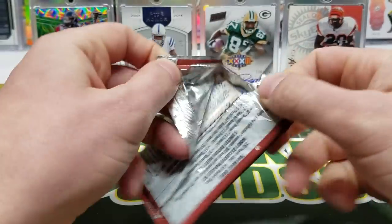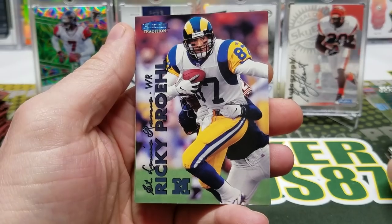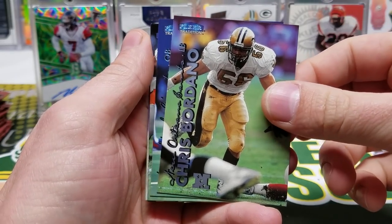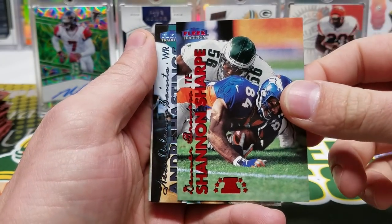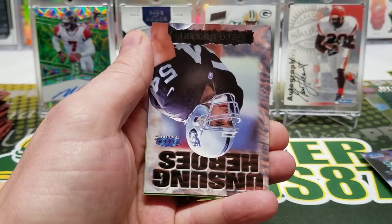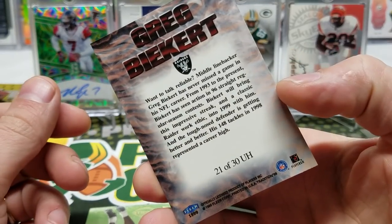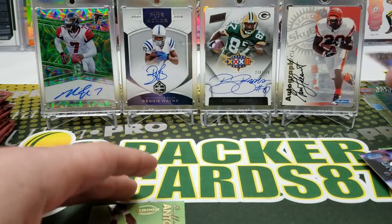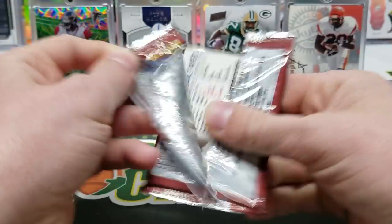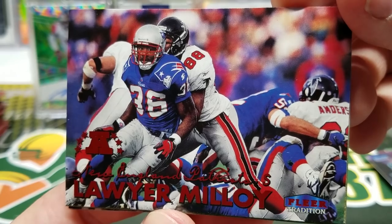I just can't get over how nice and refreshing it is to have these full pictures. Ricky Proehl, Jermaine Lewis, Corey Dillon, Chris Bordano, Kent Graham, Shannon Sharpe, Hastings, got a Keith Brooking, Unsung Heroes, Greg Biekert — middle linebacker. And an Antoine Winfield rookie card. Solid.